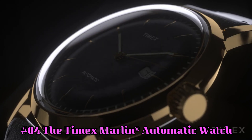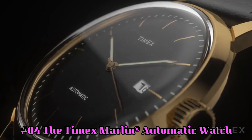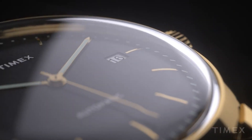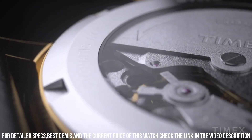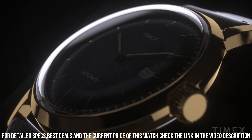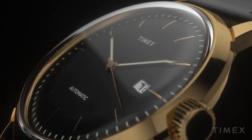Number 4. The Timex Marlin Automatic Watch — a sleek and sophisticated classic. Stainless Steel Case, Leather Strap with Adjustable Buckle Closure, Round Face, 3-Hand Analog Display with Automatic Movement. Style Features: Gold Tone Hands and Hour Markers, Date Display Window, Minute Track and Timex Detailing. Water Resistant up to 100 feet. Display Case Included.